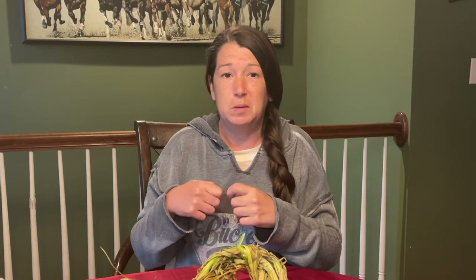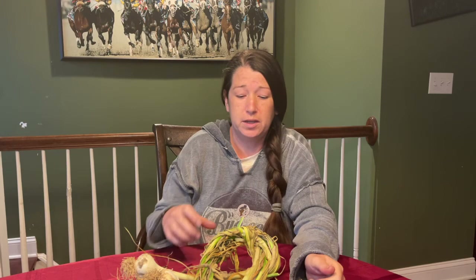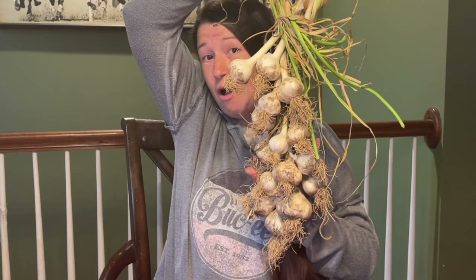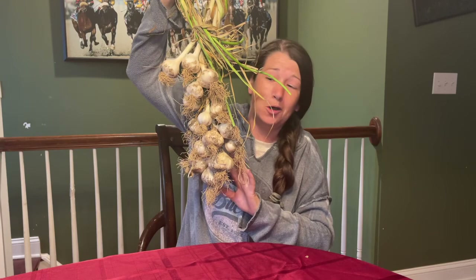The cool thing about softneck garlic is you can braid it and make those pretty braids of garlic, which I absolutely wanted to do. So I attempted to braid my garlic without knowing anything about braiding garlic. Then I went back and watched a YouTube video on how to braid garlic and tried again. Everyone was telling me you can't braid hardneck garlic, but I'm here to tell you that you can if you try hard enough. It's not as pretty and they won't store as long, but I don't care — I wanted a braid of garlic. Here's one of my braids. I think it's pretty. It is so ridiculous how happy this braid of garlic makes me.